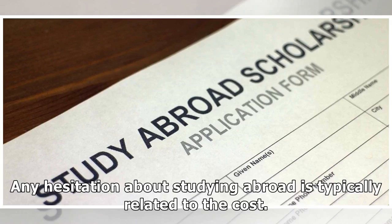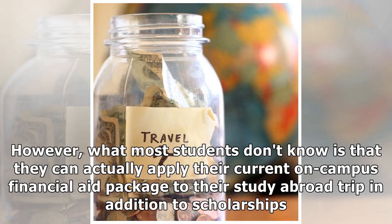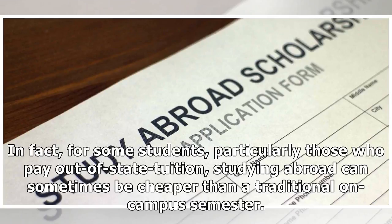Any hesitation about studying abroad is typically related to the cost. However, what most students don't know is that they can actually apply their current on-campus financial aid package to their study abroad trip, in addition to scholarships. In fact, for some students, particularly those who pay out-of-state tuition, studying abroad can sometimes be cheaper than a traditional on-campus semester.